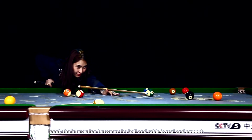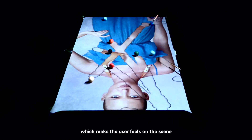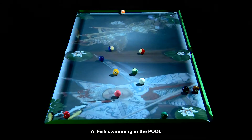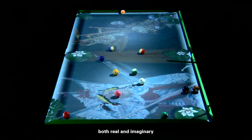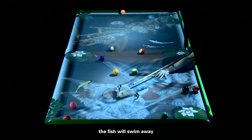Light and shadow interaction: iPool's interaction between the ball and table is real and smooth, making the user feel on the scene. Fish swimming in the pool — when the ball is rolling on the table board, there will be ripples to go with it, both real and imaginary. When the ball touches a fish, the fish will swim away.